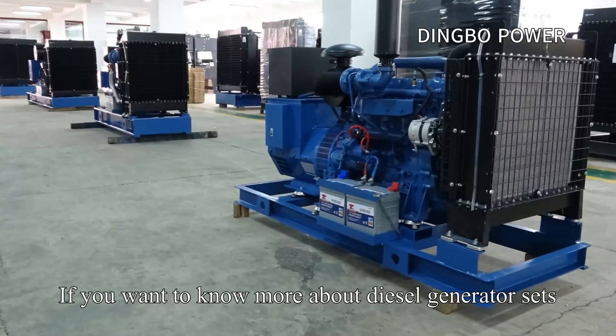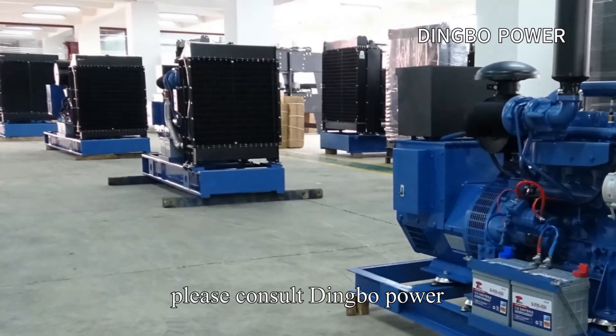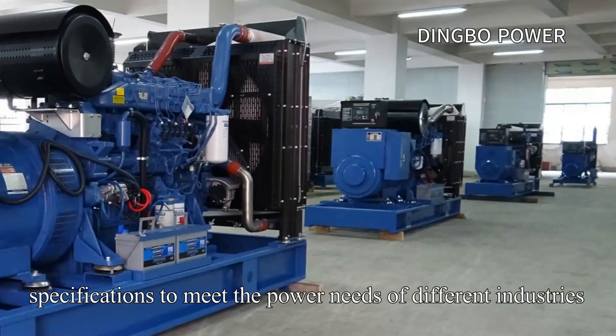If you want to know more about diesel generator sets or choose a diesel generator set, please consult Dingbo Power, which can provide diesel generator sets of various specifications to meet the power needs of different industries.